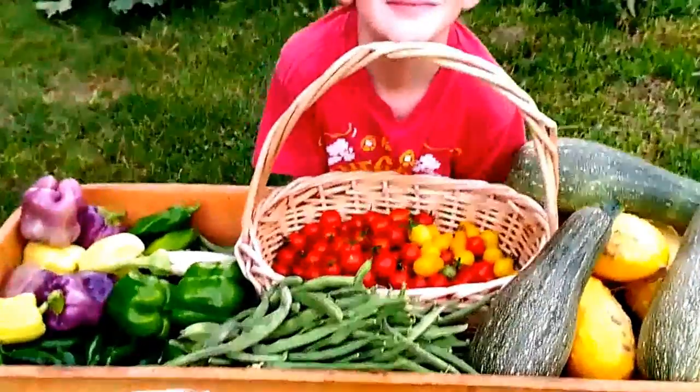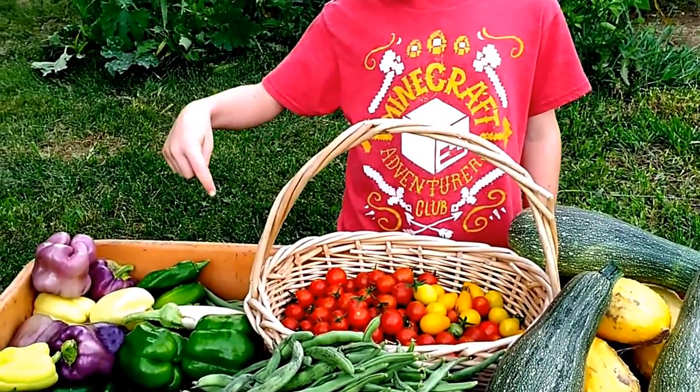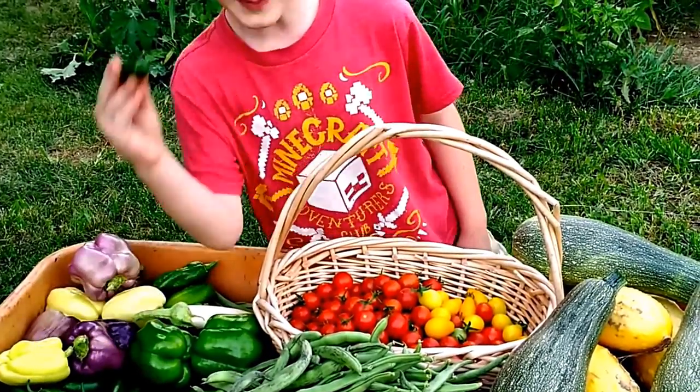This is what we just picked today. John, what all do we have in there? Tomatoes? Beans? Yep, those are beans. What else? Bell peppers? Yep, bell peppers. Jalapeños! Jalapeños.